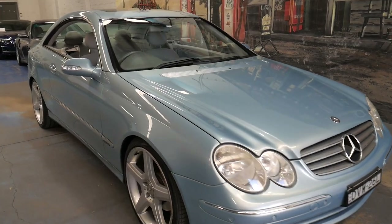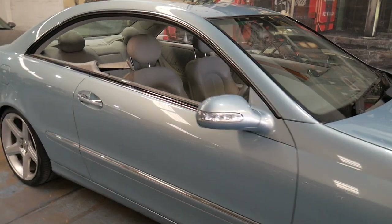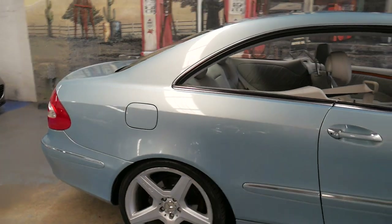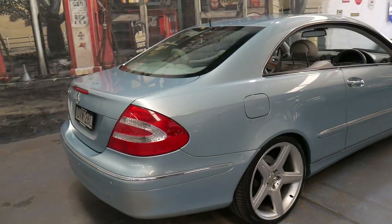Welcome to the Old Timer Centre. My name is Philip Tarrant and I'm going to be talking to you about this 2003 Ice Blue CLK 320. It's very rare in this colour and it's in absolutely immaculate condition.